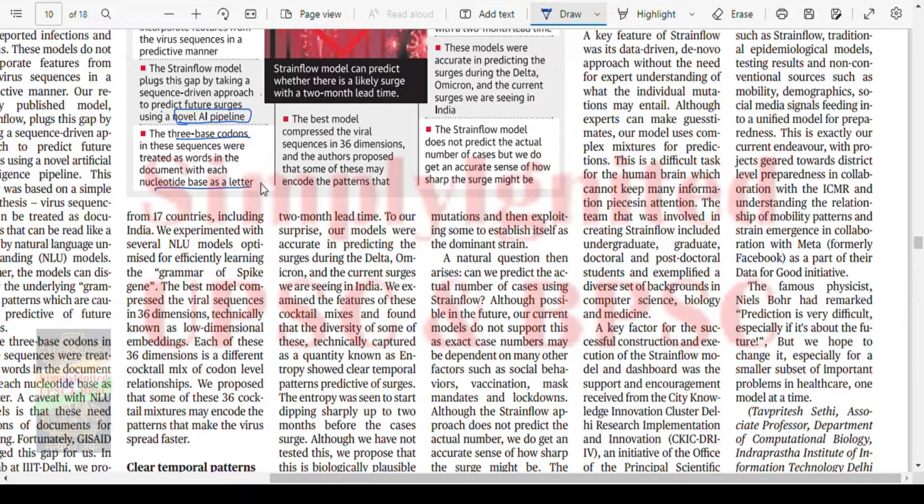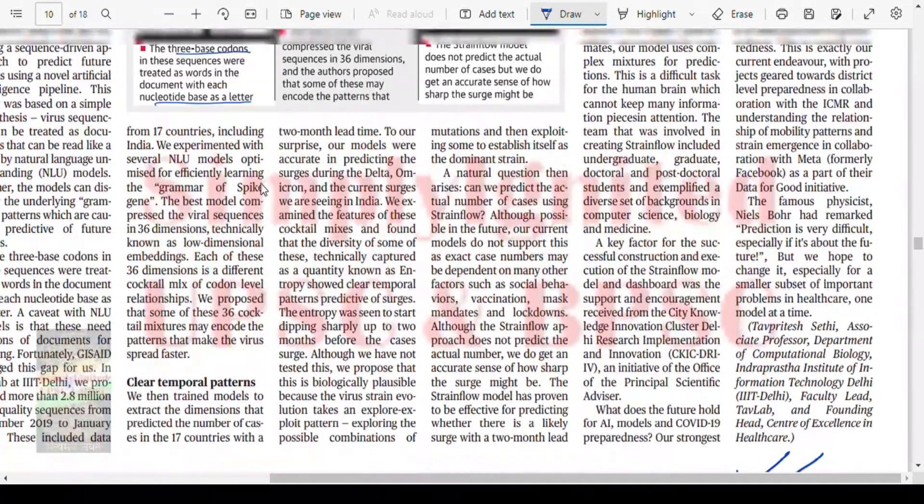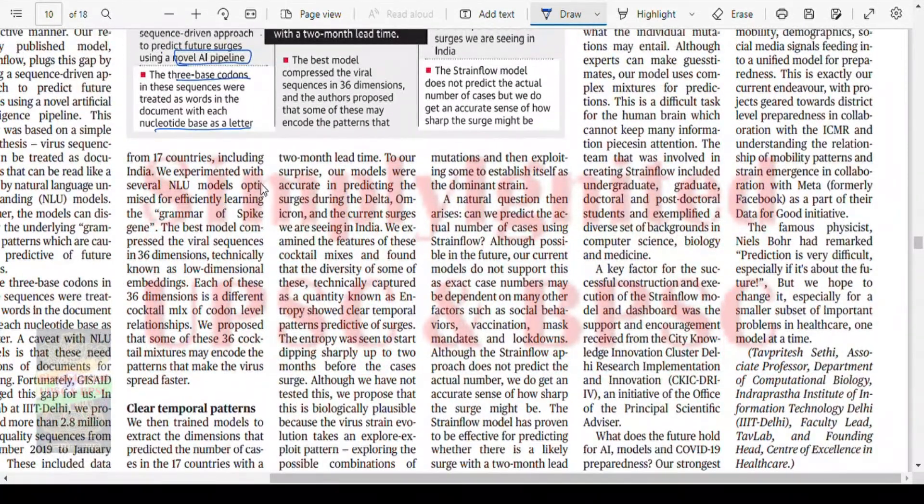The models were accurate in predicting surges during Delta, Omicron, and current surges we are seeing in India. The strain flow model does not predict the actual number of cases, but we do get an accurate sense of how sharp the surge may be.